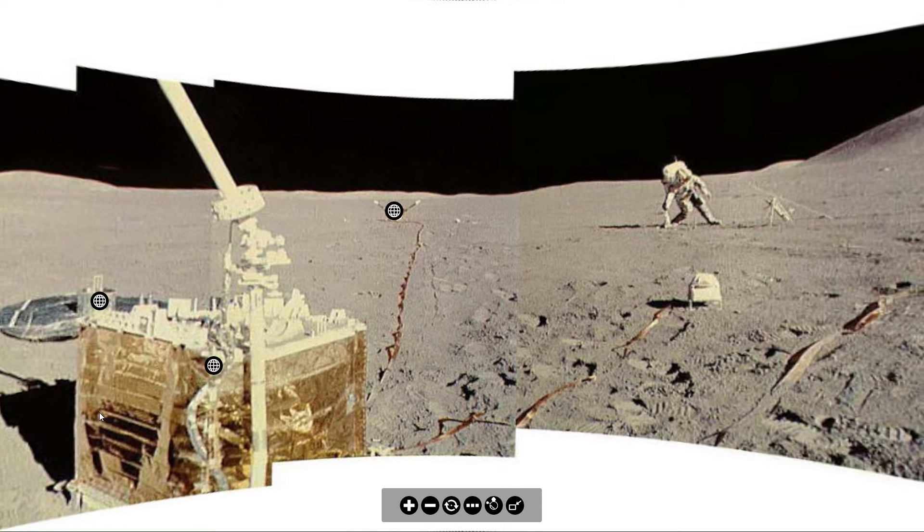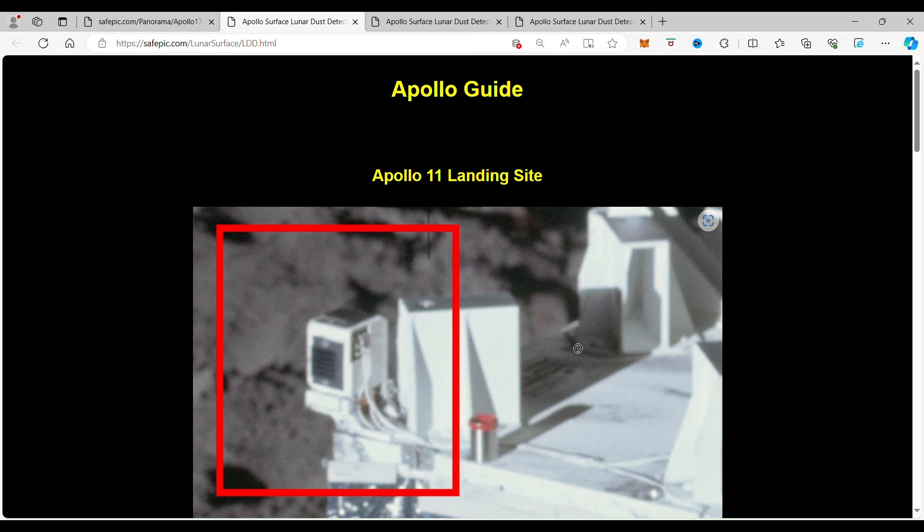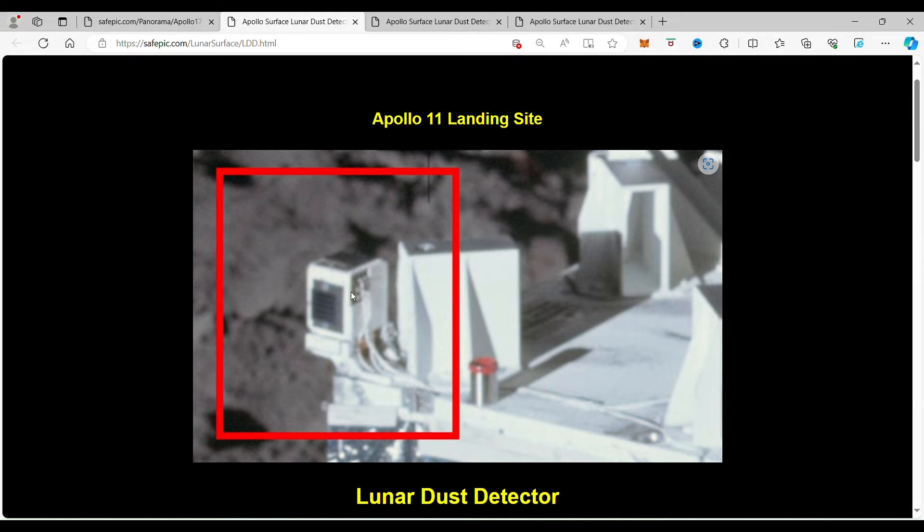It is the Lunar Dust Detector, and that is on the central station. For those of you who are Patreon users, we're going to go in-depth on how the Lunar Dust Detector data was used on the IM1 that landed on the moon last week. If you click on the Lunar Dust Detector right here, it takes you to the Lunar Dust Detector page. You can see this small unit right here is the Lunar Dust Detector, and it is on the central unit.